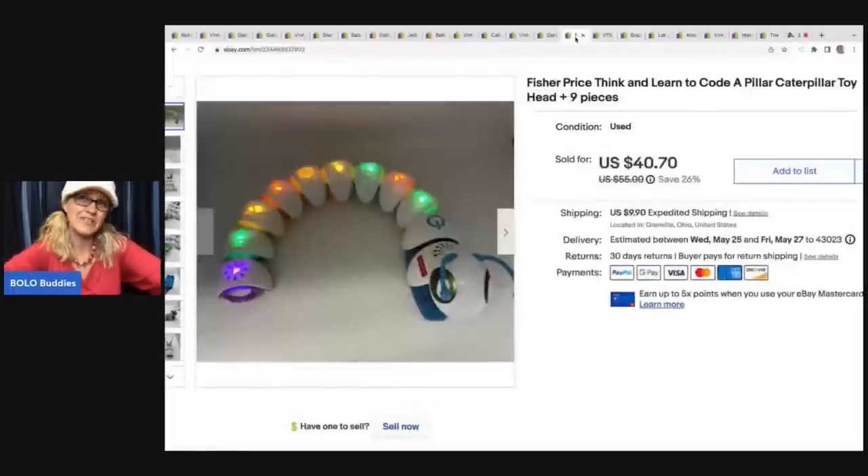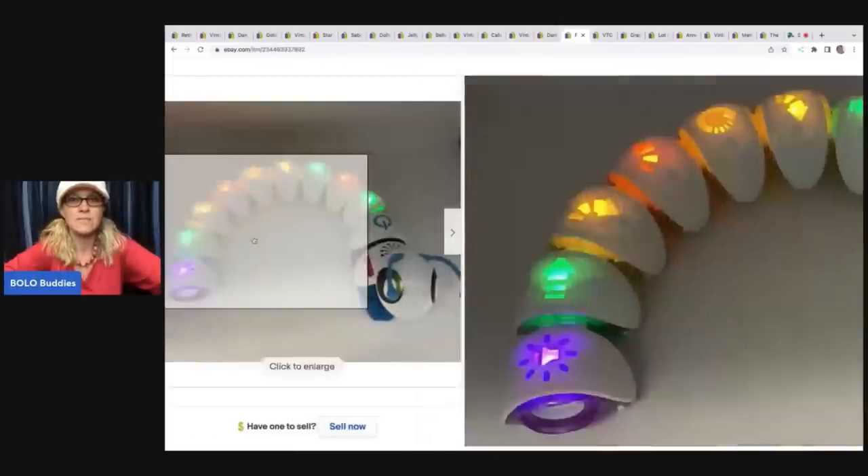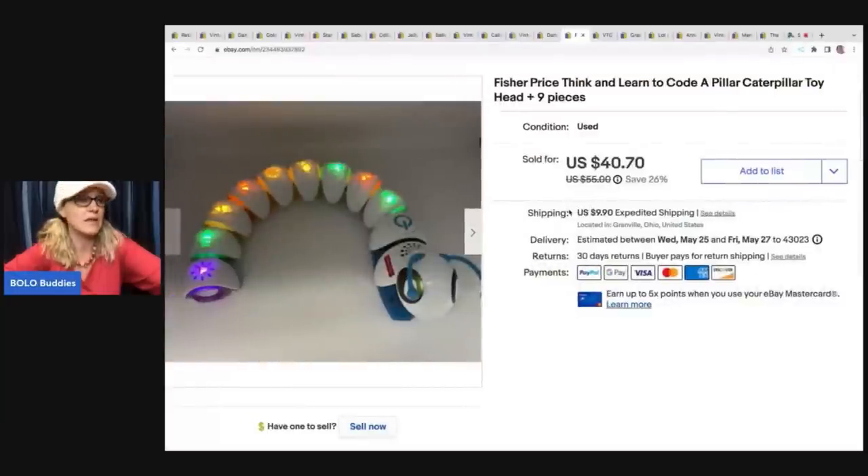The next item is this Caterpillar toy. I think this is my third or fourth one that I've sold. I just listed another one and actually found another one recently at a garage sale, but it was not functioning properly. I ended up getting rid of the front part and parted out the pieces on the back - you can definitely part these out and still make good money. I got this one at the Goodwill bins and sold it for $40.70. The buyer was all in for $50.60.